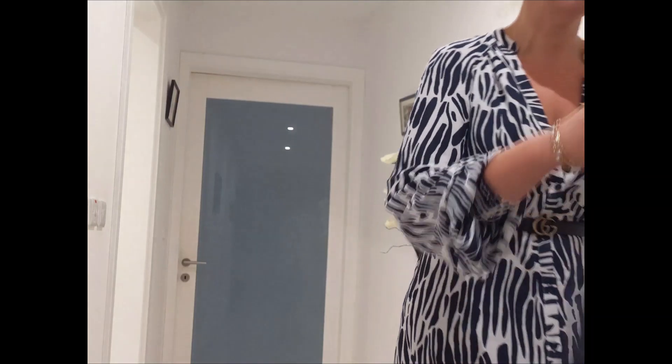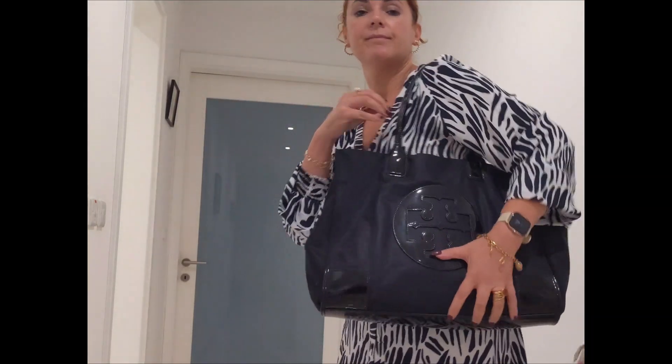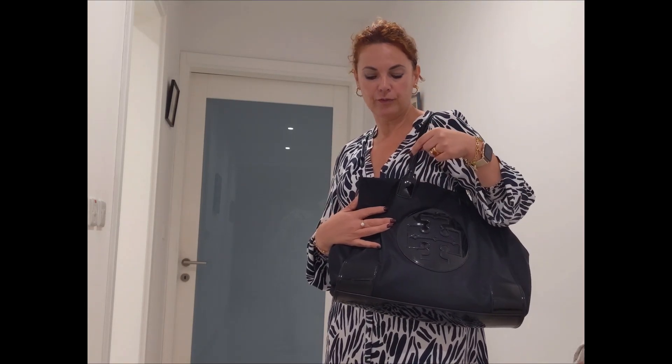For the bag for the day — my Tory Burch tote. Very practical, I love this bag. I'll leave a link to the 'what's in my bag' video where I featured this bag. And that's it — thank you for joining me again for another video. Stay tuned for the next one, thank you!